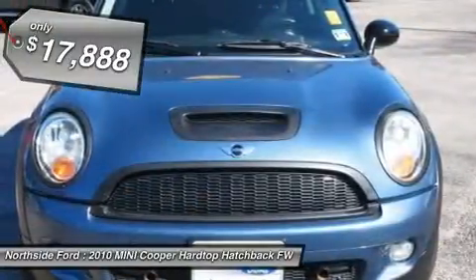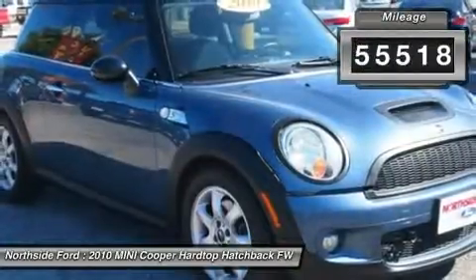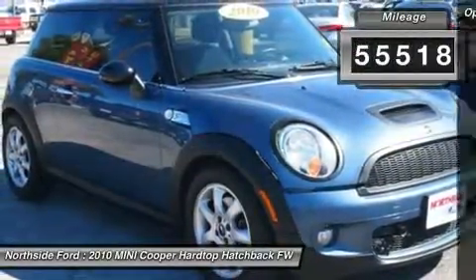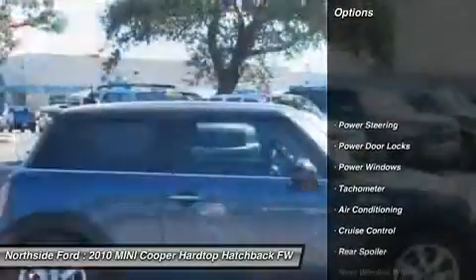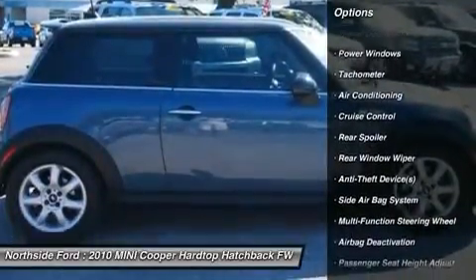This car not only has plenty of power, but also still manages to give you outstanding fuel efficiency. Consumer Guide's sporty performance best buy. This Cooper S is nicely equipped with features such as Clean Carfax,